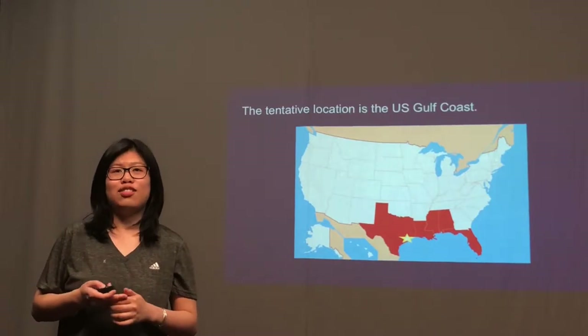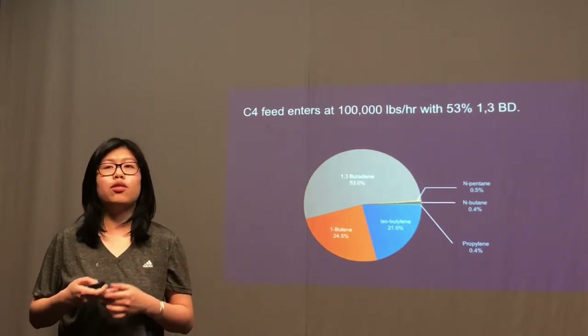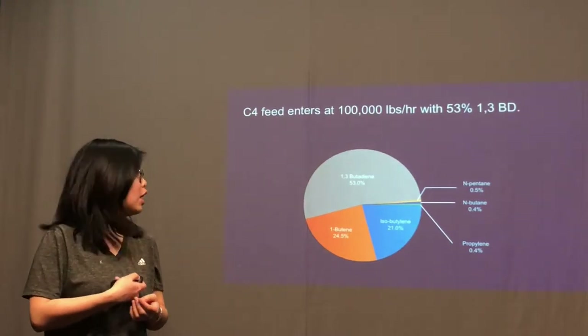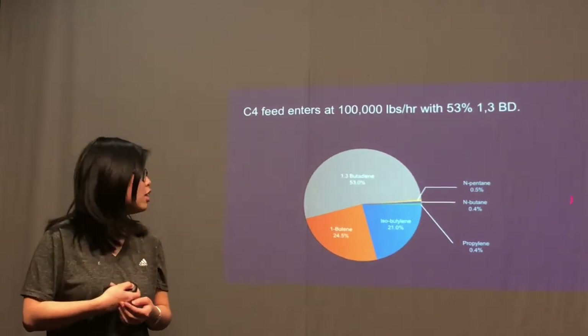Our C4 feed enters at 100,000 pounds per hour, with 53% of 1,3-butadiene, 24.5% of 1-butylene, 21% of isobutylene, and other small percentages of n-butane, butylene, and propylene.